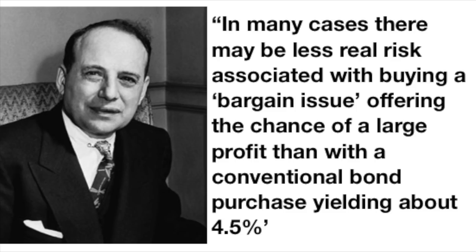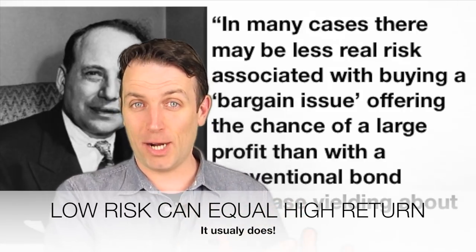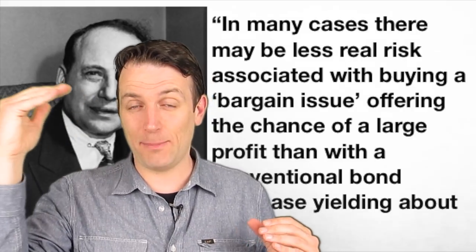Let's start. The chapter begins with Graham's view on risk. He says — and I agree with him, which is opposite to what the market commonly says — that low risk does not equal low return and high risk does not equal high return. A well-researched bargain is much less risky than a bond. Low risk can also equal high return when you really know something is discounted.